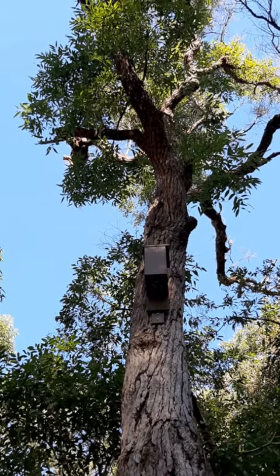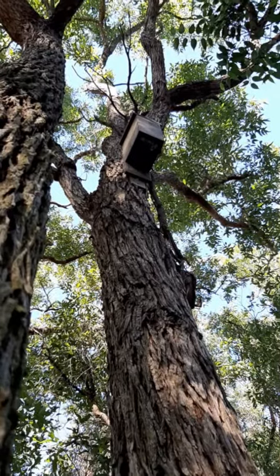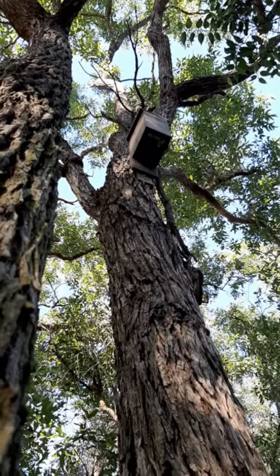This nesting box is specially made for microbats. The reason I know that is because the opening is on the bottom, so the microbats can fly in. These microbats love to roost in there as a family.